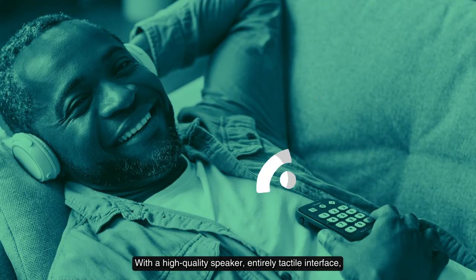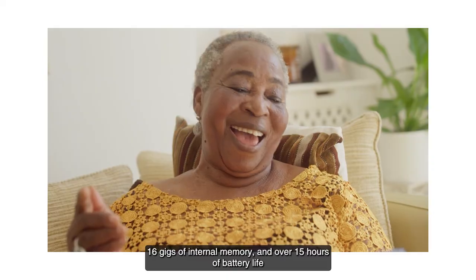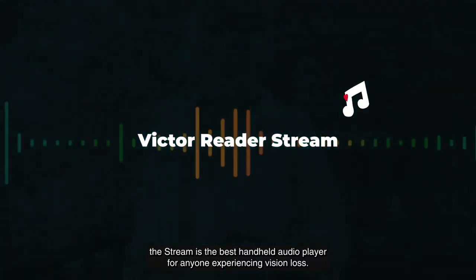With a high-quality speaker, entirely tactile interface, 16 gigs of internal memory, and over 15 hours of battery life, the Stream is the best handheld audio player for anyone experiencing vision loss.